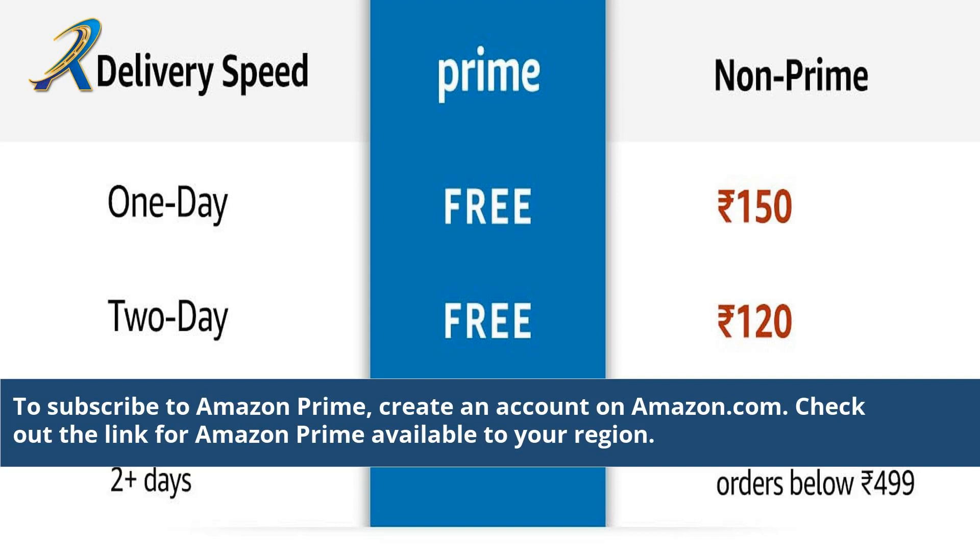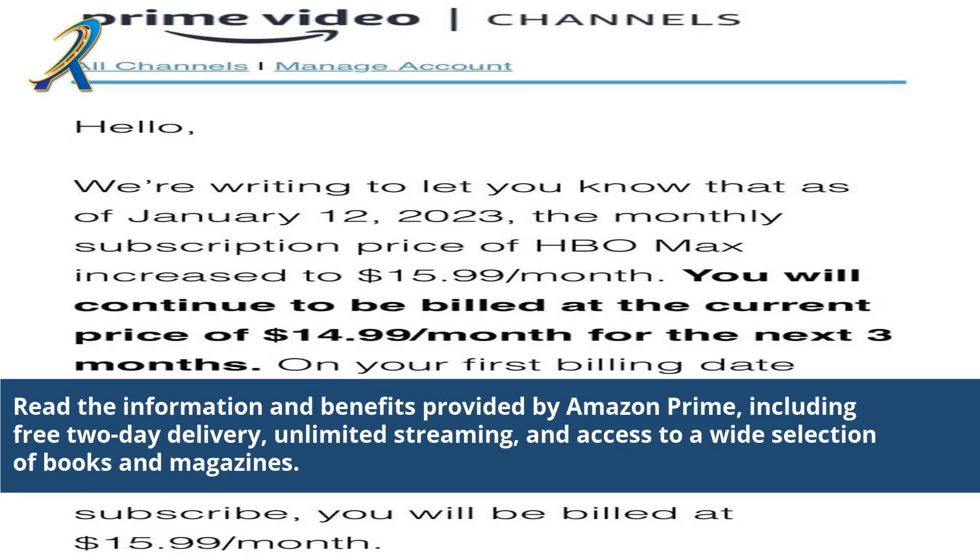To subscribe to Amazon Prime, create an account on Amazon.com. Check out the link for Amazon Prime available to your region. Read the information and benefits provided by Amazon Prime, including free two-day delivery, unlimited streaming, and access to a wide selection of books and magazines.